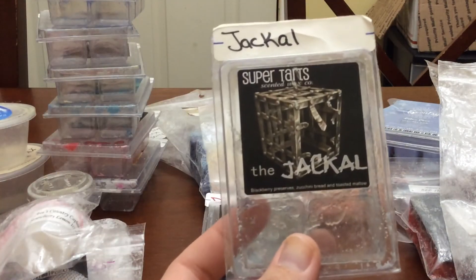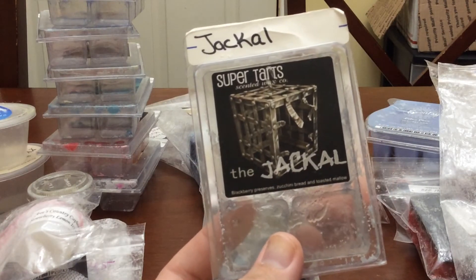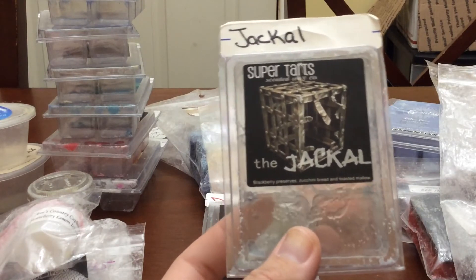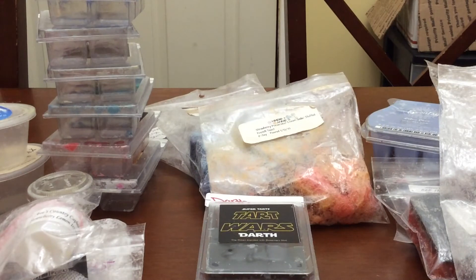I finished the Jackal. There was only one cube left so I put it in my kitchen — Blackberry Preserves, Zucchini Bread, Toasted Mallow. I think I have three or four more of these. It is in my top five bakery scents from Super Tarts. It is gorgeous, it smells amazing. Oh god, it's so good.